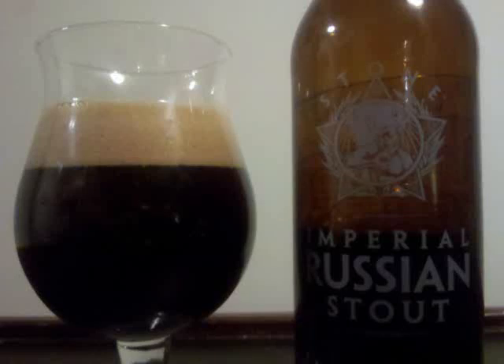Stone Imperial Russian Stout is a Russian Imperial Stout with 10.5% ABV. It's about as black a beer as you're going to find, with no light penetrating through the thick brew when held up to a light. Following a bit of a cascade effect, a large and sturdy brown head tops it off, and one continuous sheet of lace coats the glass in its wake.